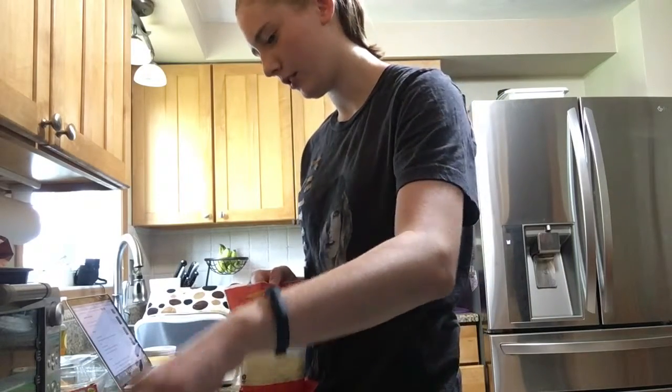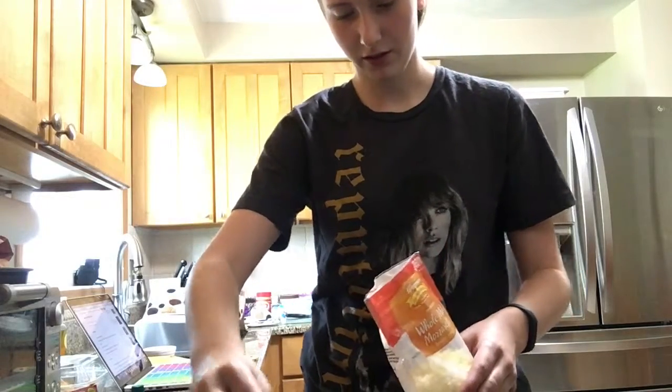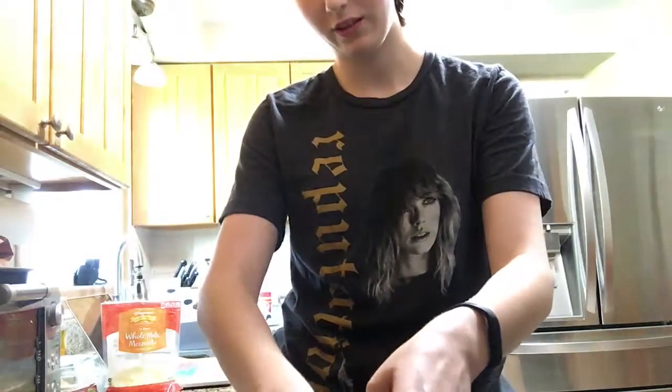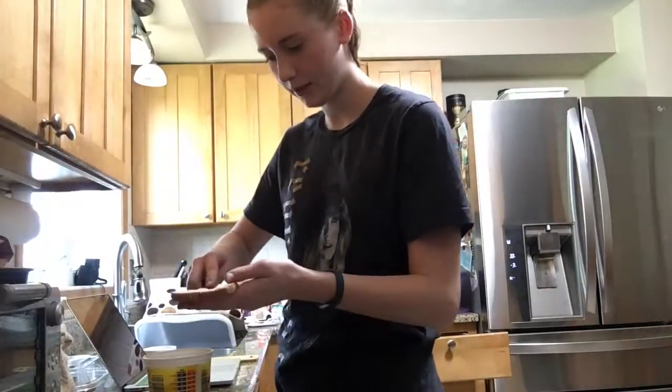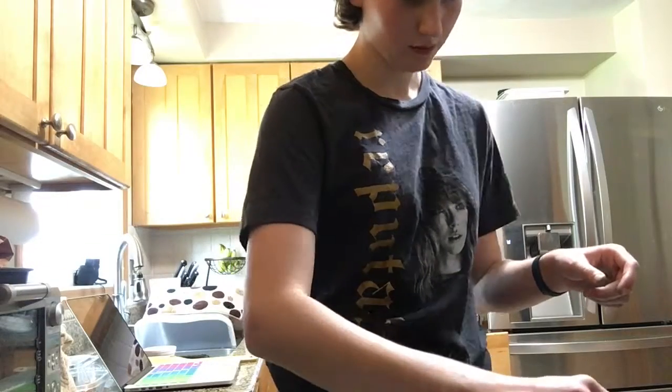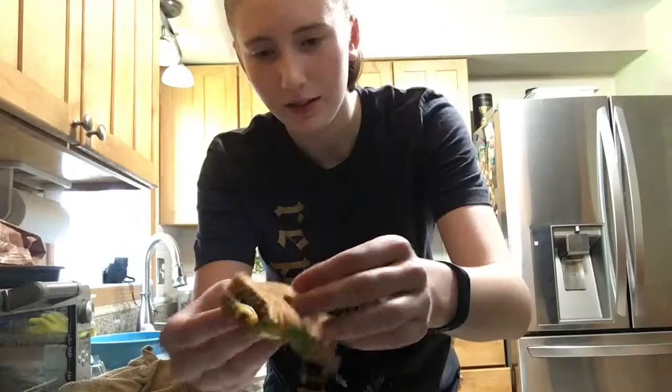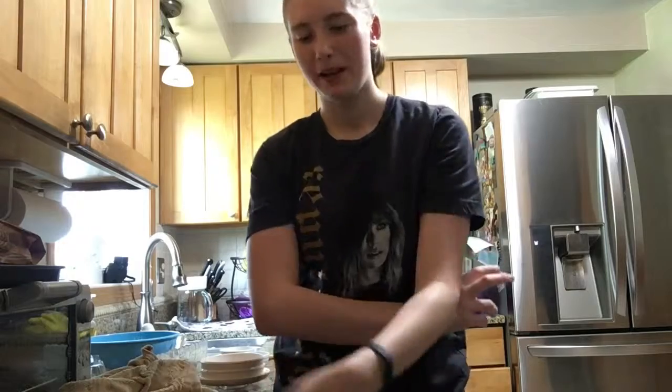Last but not least, we have rainbow grilled cheese. I couldn't really find any way to naturally color the cheese, so we are using food coloring. I have four colors: turquoise, blue, yellow, and green. We're putting shredded mozzarella cheese into bowls and then putting food coloring in there — and yes, you can dye yourself with food coloring. I'm putting butter on my bread, then putting the cheese on in rows. I kind of cut it wrong so I can't do the pull-apart thing, but you can see it's rainbow. It's not worth it — it tastes like food coloring.